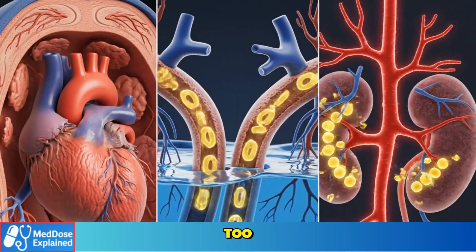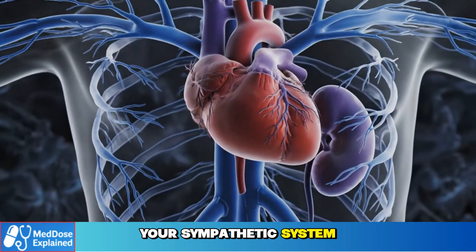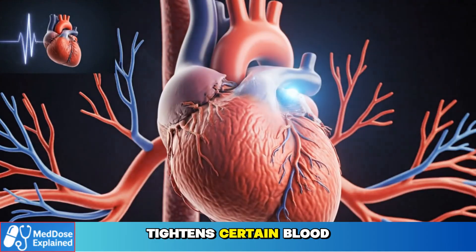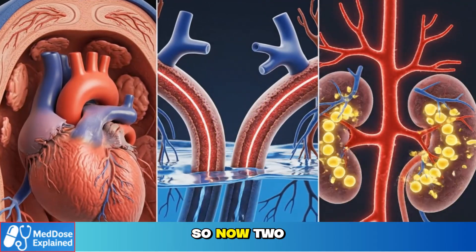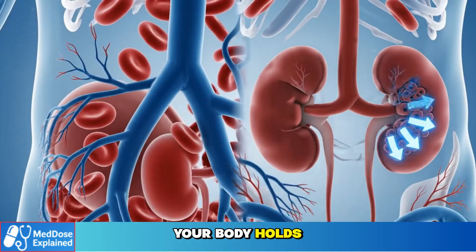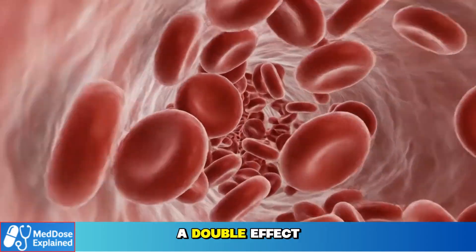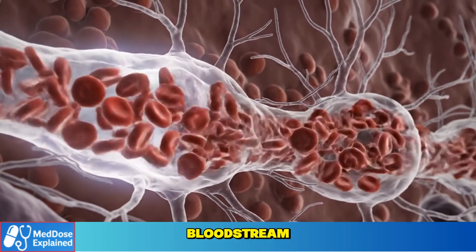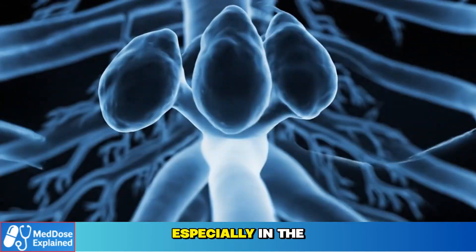There's another system at work here too — the sympathetic nervous system. When blood pressure drops, your sympathetic system activates to stabilize things: it increases your heart rate, tightens certain blood vessels, and tells your kidneys to reabsorb even more sodium. So now two forces are working together: amlodipine widens arteries while your body holds sodium and water to push pressure back up. This combination creates a double effect — more blood entering capillaries, plus more fluid volume in the bloodstream. The result is more swelling, especially in the lower legs.